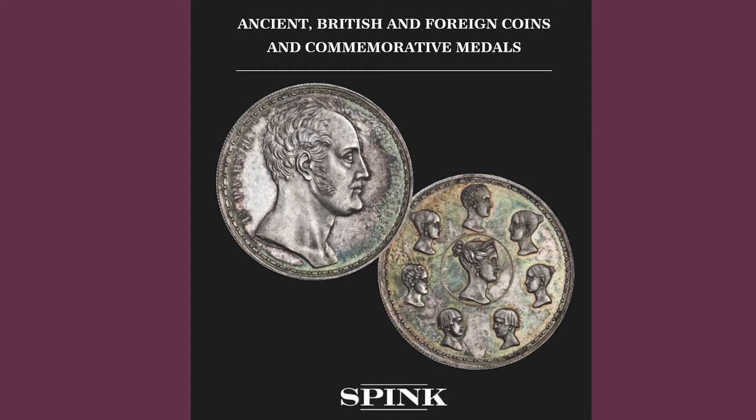Well, hello again. Welcome back. And here we are talking about coins at Spink. We have a general sale coming up at the end of the month, the second of three auctions.